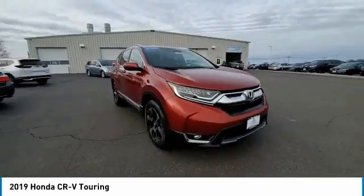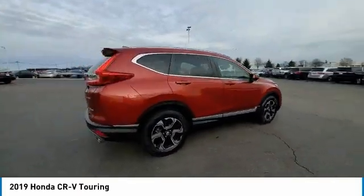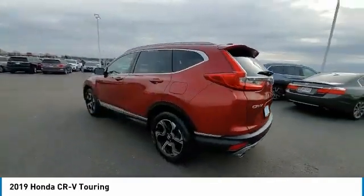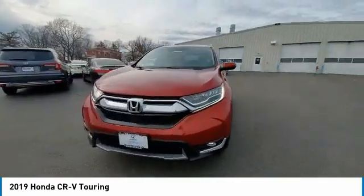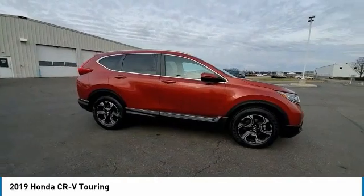This vehicle has less than 35,000 miles. Here are some of this vehicle's great options: electronic stability control, power lift gate, brake assist, traction control, remote keyless entry, fog lights, speed control, four-wheel disc brakes, power moonroof, and rear window defroster.